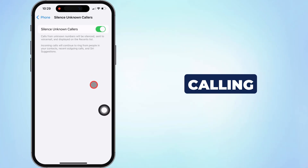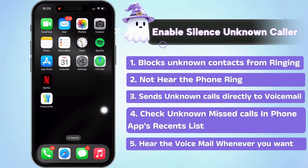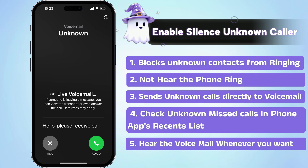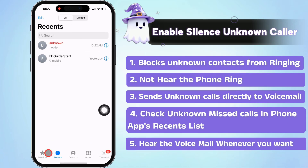Now, let's test by calling from an unknown number and check what happens. When you enable the Silence Unknown Callers feature on your iPhone, it will block unknown contacts from calling you. In addition, you will not hear the phone ring. The unknown or spam caller goes directly to voicemail. You can see their missed calls on the Phone app's recent list.